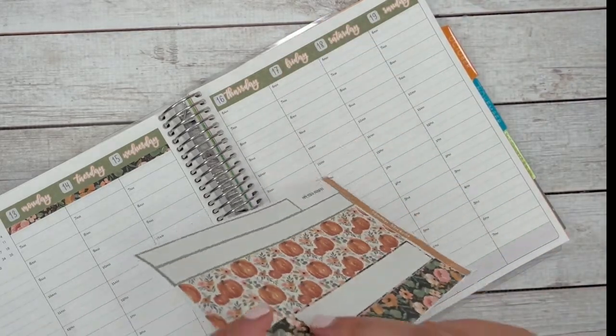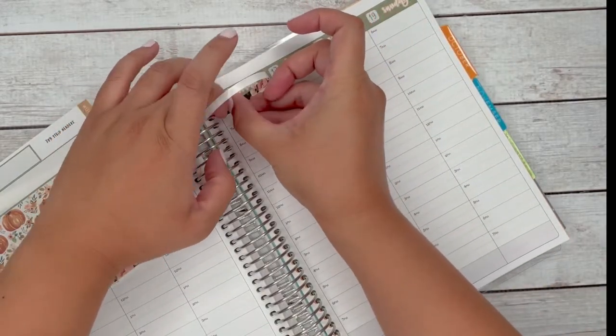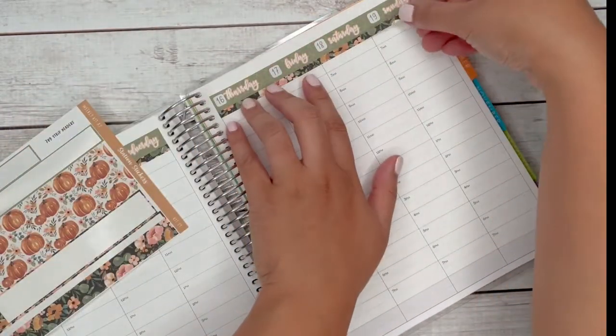You don't really have to put that strip of washi underneath, but for me, I do not wake up at six o'clock in the morning. So I prefer to just go ahead and add that strip so it covers the bottom — or that top part — of the early morning hours.